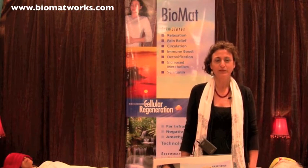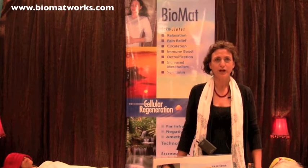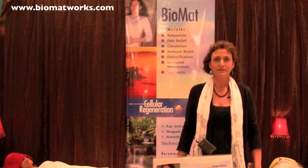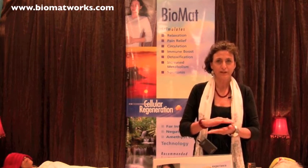I'm here today with the Amethyst Biomat, which is a collection of Tri-Synergy Amethyst, Negative Ions and Far Infrared Technology, all in a high-tech, very comfortable mat.